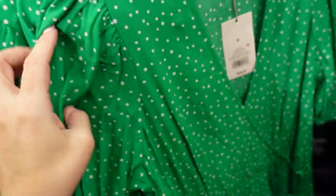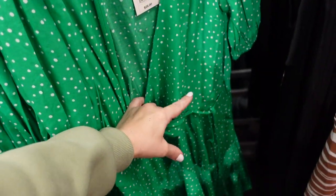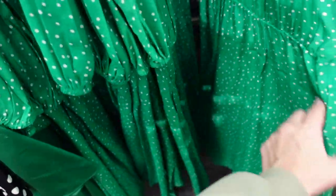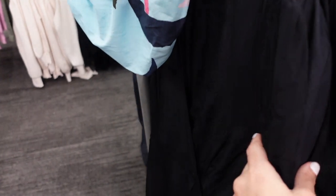Seeing a new little wrap dress from A New Day. It's a nice lightweight material — it's sewn but does have a true tie, flowy fit, little pockets. Cute for St. Patrick's Day in green and white. It also comes in solid black.